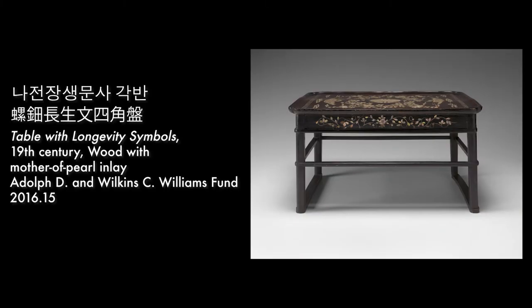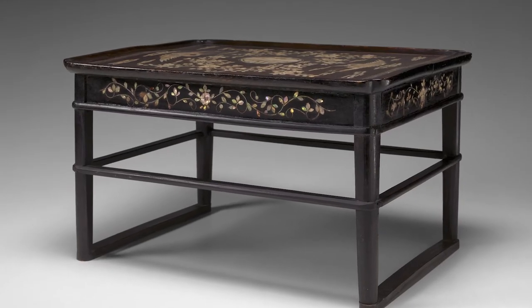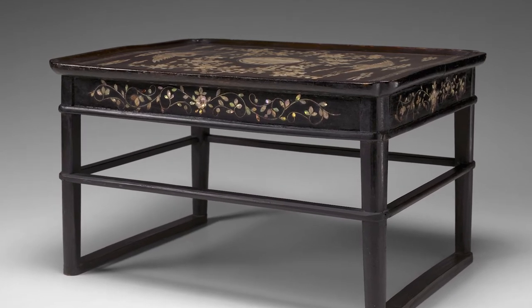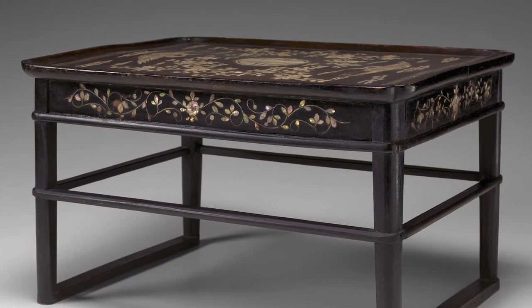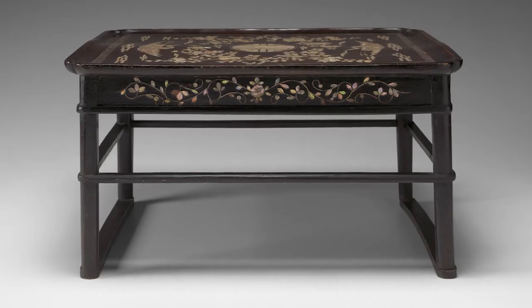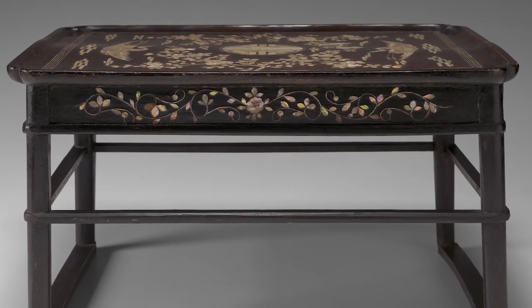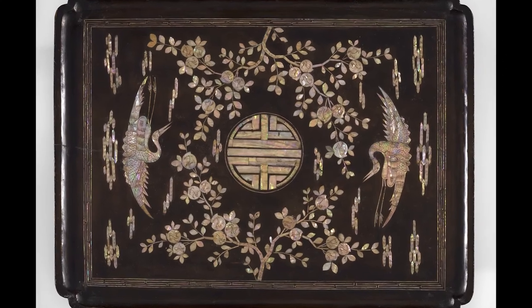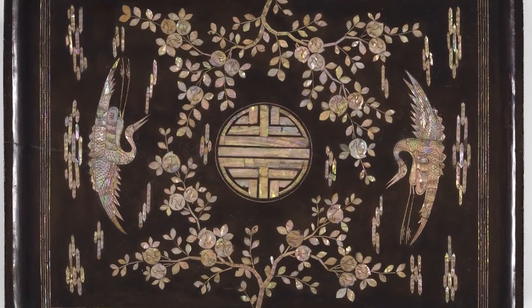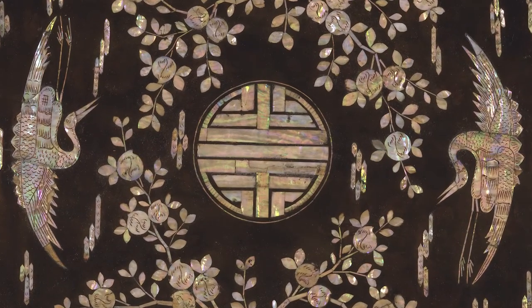Table with birds and flowers, 19th century. A portable table such as this was used to carry and serve food to individuals seated on the floor. It could also be used as a writing desk or a small altar. This lacquered wood example is of the utmost quality, featuring intricate design motifs and superb craftsmanship. An emblem of royal status is meticulously rendered alongside flowers, branches, and clouds in mother-of-pearl inlay.